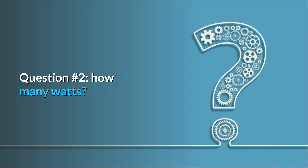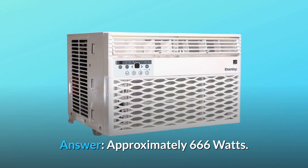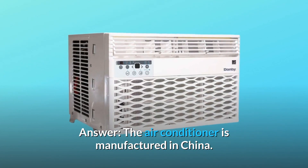Question number 2: How many watts? Answer: Approximately 666 watts. Question number 3: Where is this made? Answer: The air conditioner is manufactured in China.